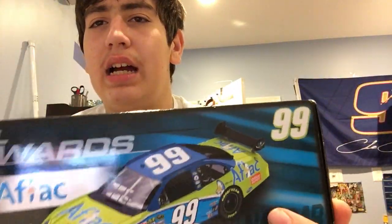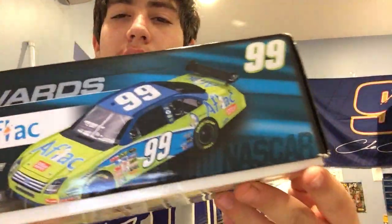Now it's time for the 1:24s that I picked up. The first one is a mint-in-box Carl Edwards number 99 Aflac. I'm pretty sure the car is in here, whether or not it's the right one — I've been scammed before, but I figured this was interesting. It cost me about $40, but it was the first edition, I believe. I always sort of enjoyed Carl Edwards' persona, and it was only $40 from 2009, so I figured it was worth the money.